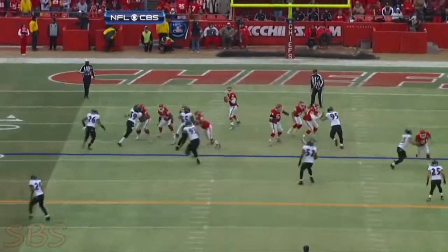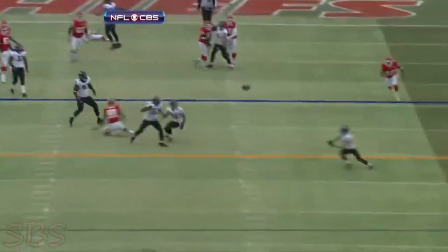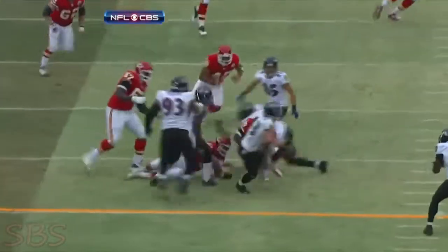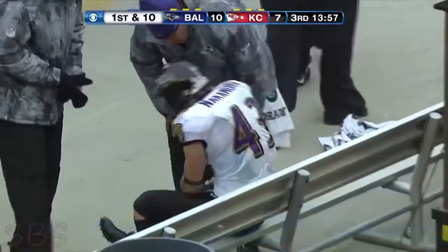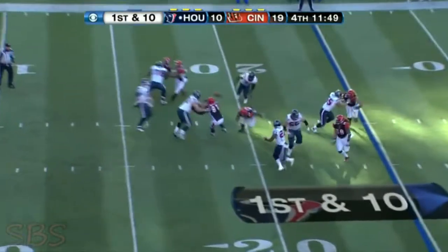He threw into pretty tight coverage here. Mowiaki with three defenders — two — around him. And here comes Nakamura for the interception. But what a hit. Jamal Charles catches him by surprise. Speed brings a little power with it, starting at their 25-yard line.